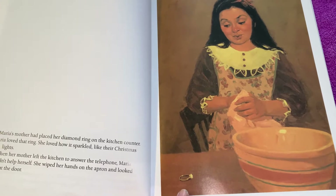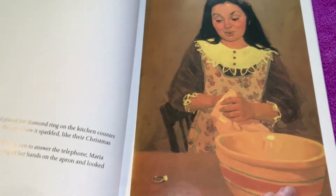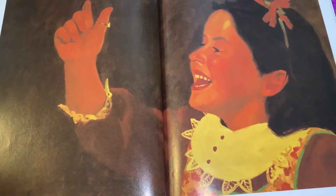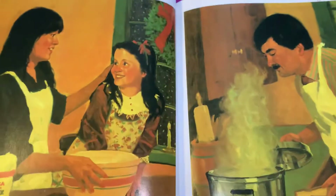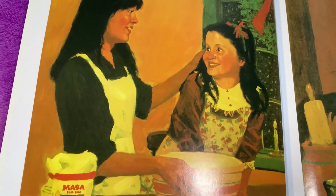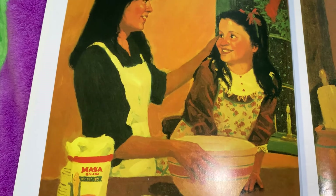When her mother left the kitchen to answer the phone, Maria couldn't help herself. She wiped her hands on the apron and looked back at the door. 'I'll wear the ring for just a minute,' she said to herself. The ring sparkled so much. Maria returned to kneading the masa, her hands pumping up and down. On her thumb, the ring disappeared, then reappeared in the sticky glob of dough.